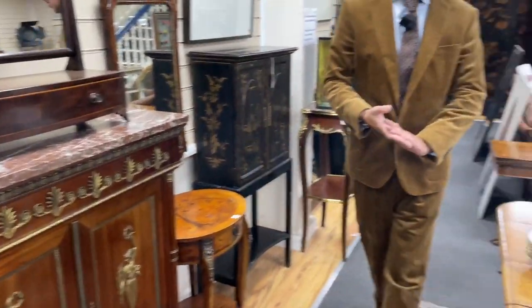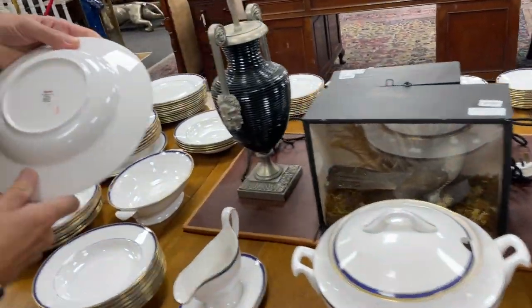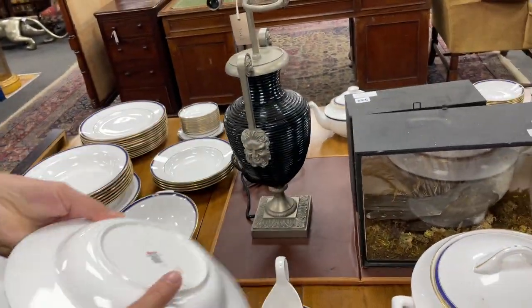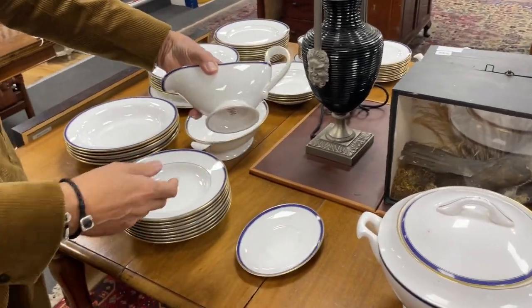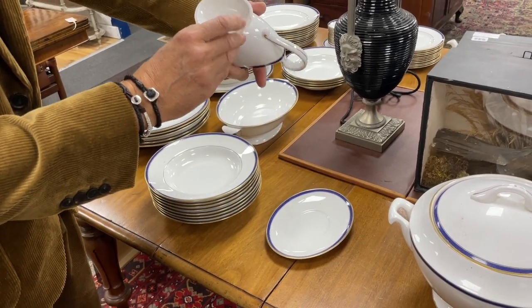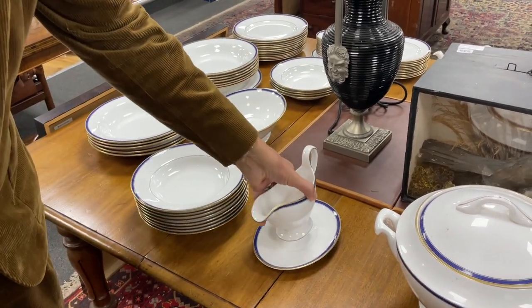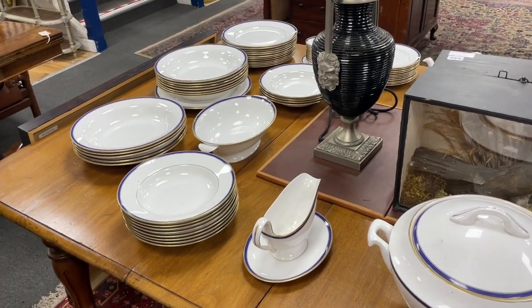Lot 222 — big dinner service here. Let's have a look — it's Spode. Spode Lausanne pattern, nice restrained pattern, and lots of it. In that sort of — well, it's not 70s, it's more recent than that, but that sort of shape started in the 70s. So yeah, good long run of dinner service there for you.